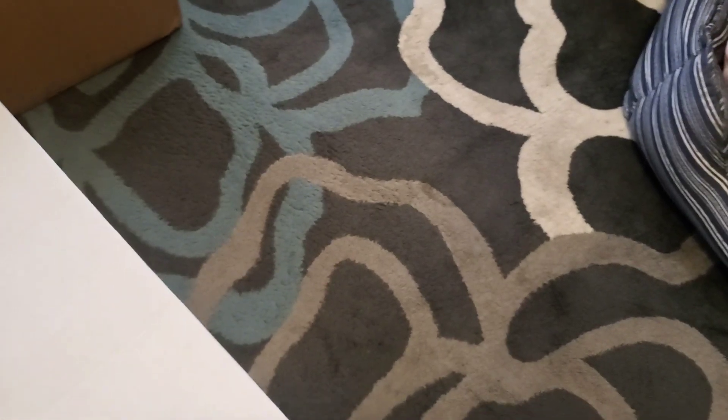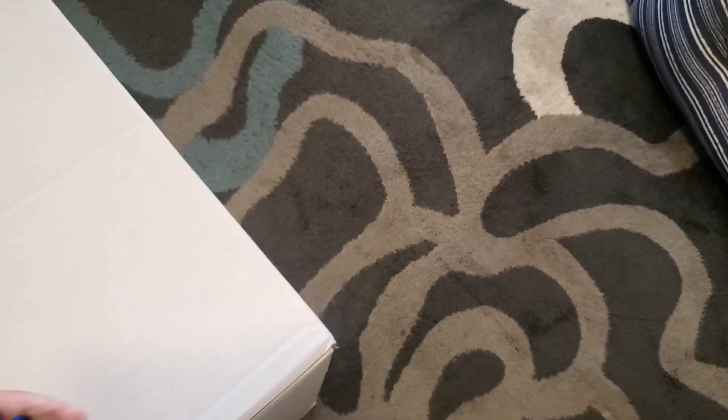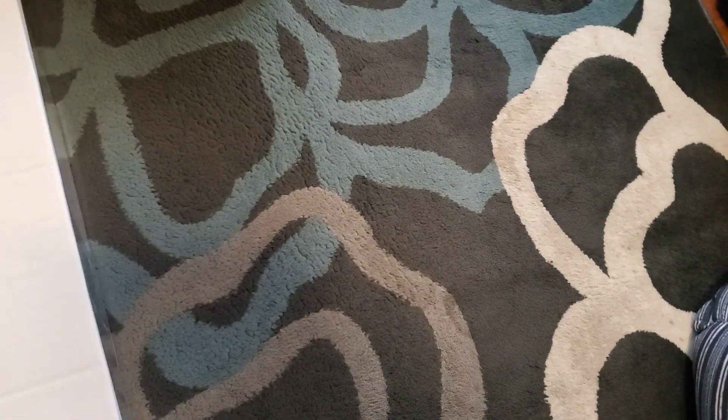Okay, gotta get the scissors. Do you want me to get the box better? Actually, yeah, I do.